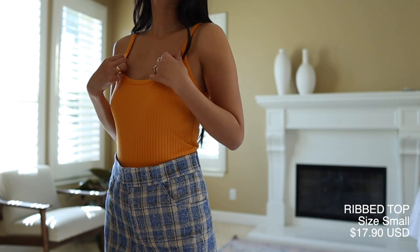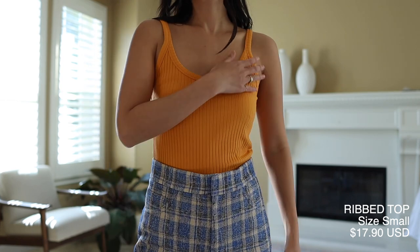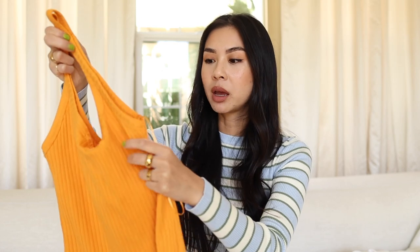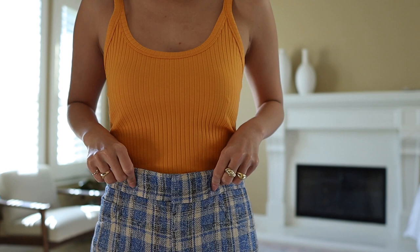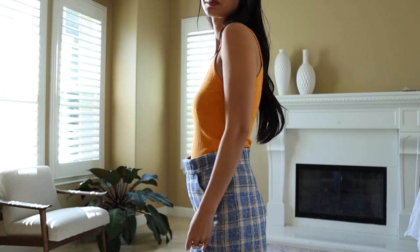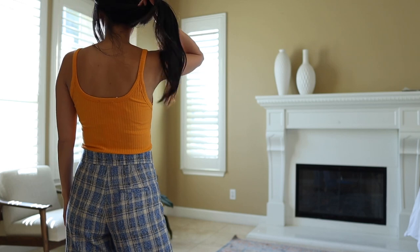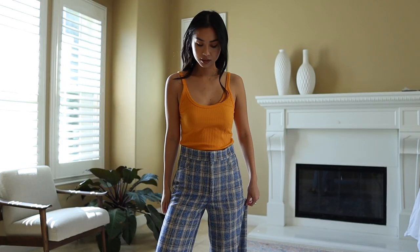Next we have this really pretty orange top. It's a really cute, basic top that I'm pretty sure comes in different colors. I really like this bright orange color especially for spring and summer when you want to incorporate more color into your wardrobe. It's nice, comfy, good rib material, soft, fits really well, and I love the scoop neck. Not too long and not too short — it's a great top.